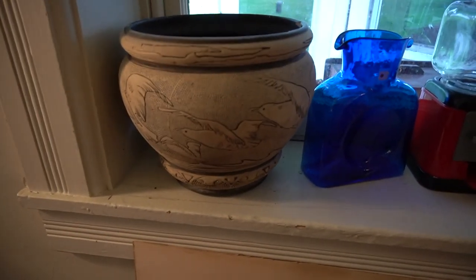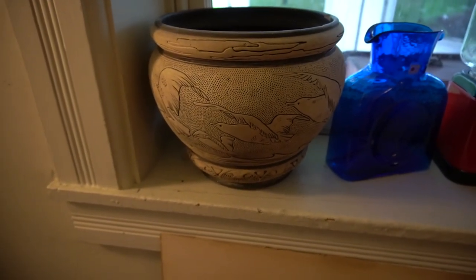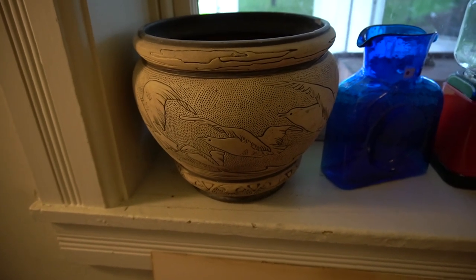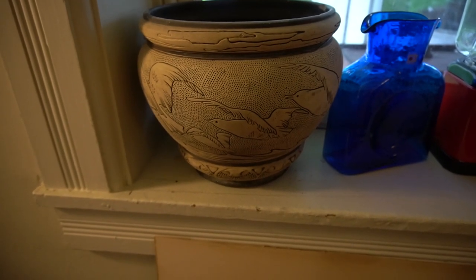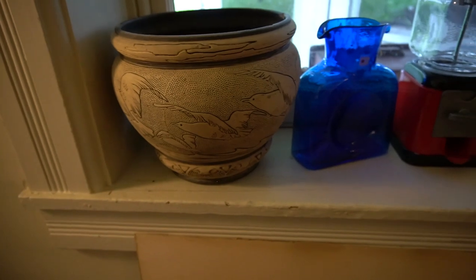This right here is a Weller flower pot jardiniere — it is the Seagulls design. There is a crack on it. I actually bought this from Paul, I think when I was with Juliette at Bedford Street Antiques. I just love the Weller designs, so I held on to that piece. It lived in the other window for a little while, and then I replaced it with glass.